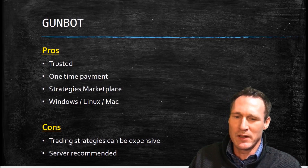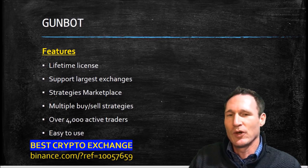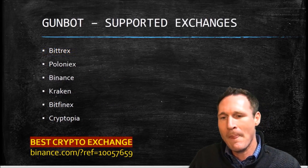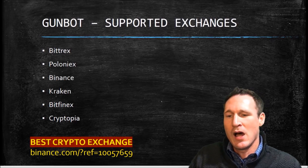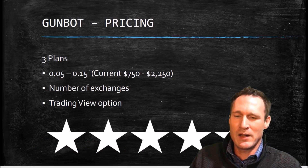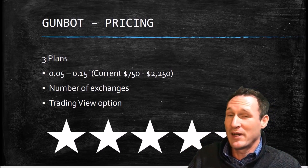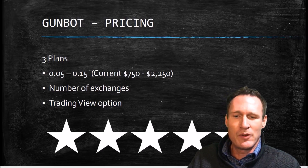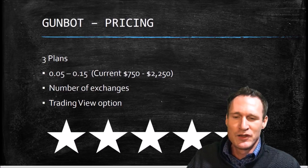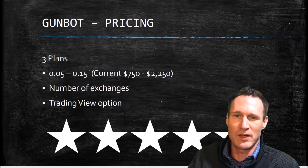It is a server-recommended product. The features include a lifetime license, support for the largest exchanges, a strategies marketplace, multiple buy-sell strategies, over 4,000 users currently using it, and it's pretty easy to use. It's supported on Bittrex, Poloniex, Binance, Kraken, Bitfinex, Cryptopia, and more. There are three plans, and the thing I don't like is they charge a Bitcoin price on it — so currently that's $750 to $2,250. But it is a lifetime one-time fee. The number of exchanges varies by price plan, and the top two plans have a trading view option. I give it four and a half out of five stars, with the only downside being the Bitcoin-based pricing which continues to increase.